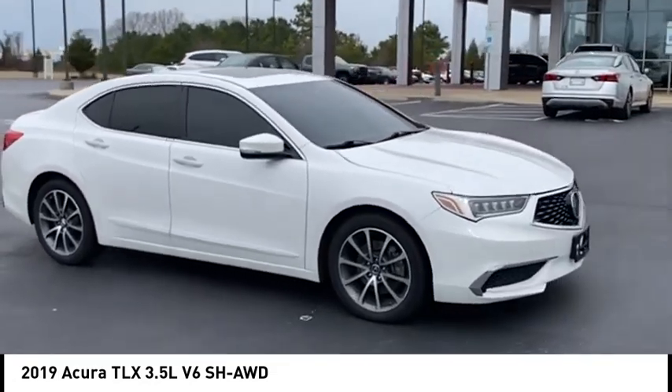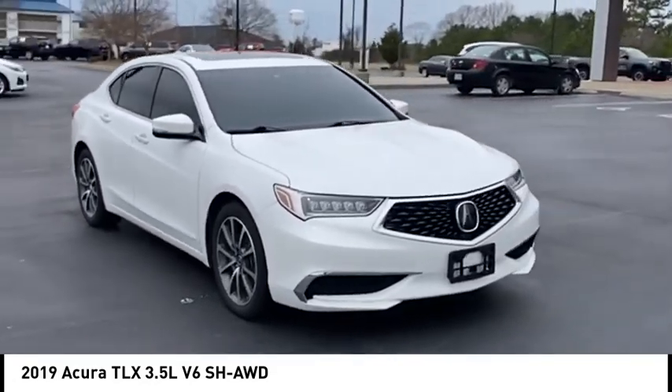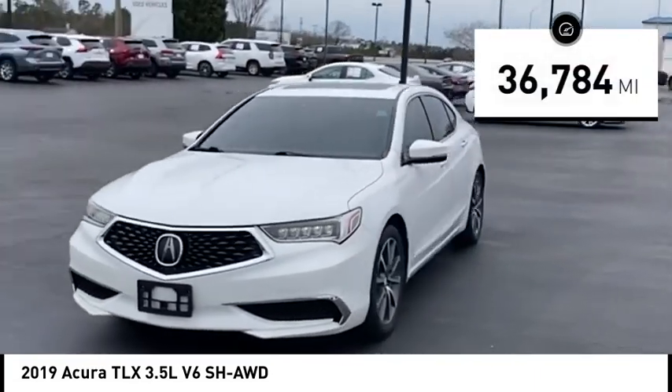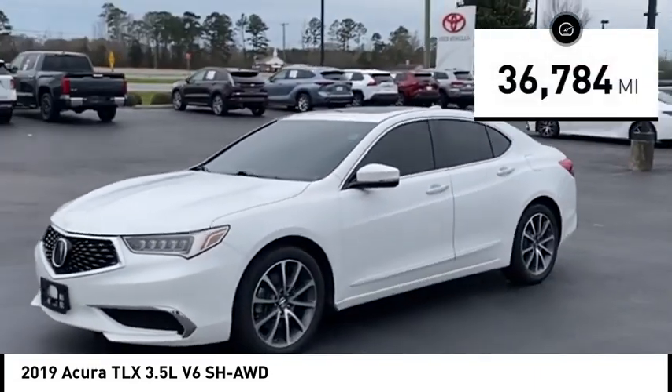It comes with an extremely quiet interior, spacious front seats, and smooth ride quality. This vehicle has less than 40,000 miles. Here are some of this vehicle's great options.